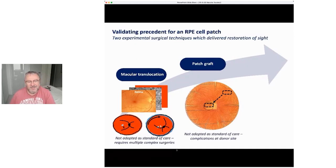Why did we think we could replace that middle layer? It came from two surgical therapies that were trialled at Moorfields and also in a couple of other centres globally. The first was where you literally lift the top layer and move it away from the diseased RPE — it's called macular translocation.